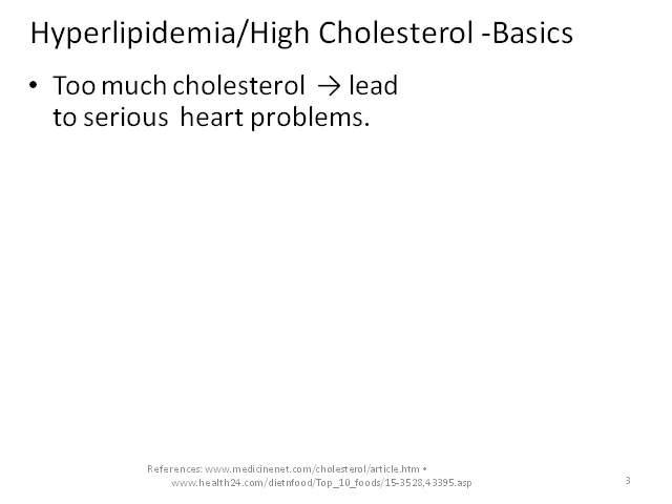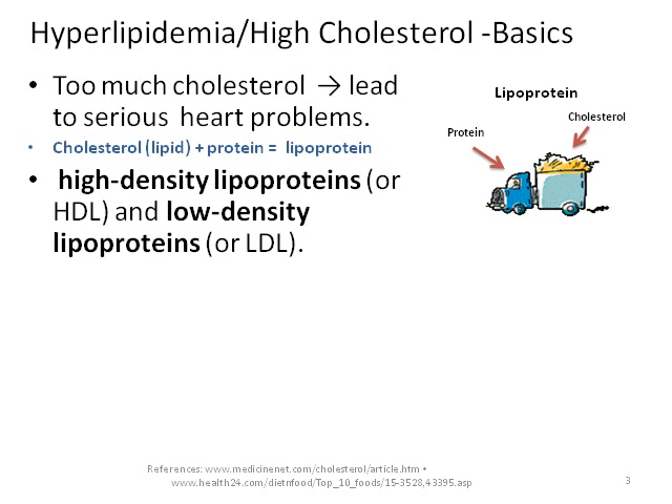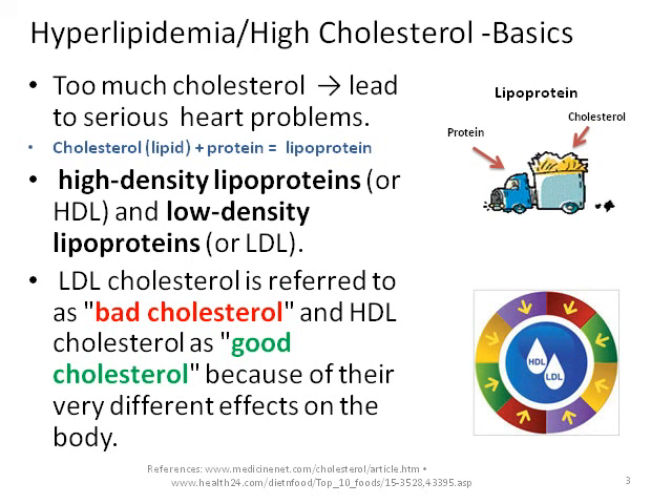Too much cholesterol is harmful to the body. It has the biggest effect on our blood vessels. Because cholesterol cannot travel alone in the bloodstream, it needs a way of transportation. It combines with certain proteins that act like trucks, picking up the cholesterol and transporting it to different parts of the body. This cholesterol-protein combination is called a lipoprotein. There are two types of lipoprotein: high density lipoprotein or HDL, known as the good cholesterol, and low density lipoprotein or LDL, better known as the bad cholesterol.